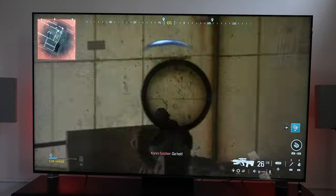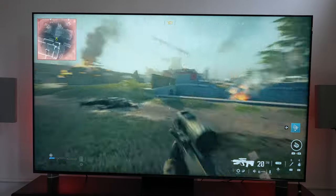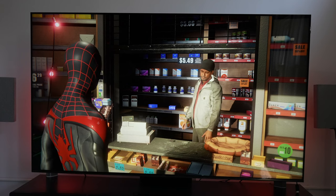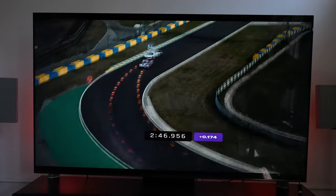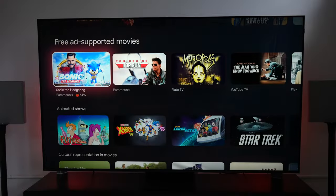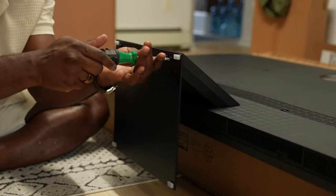A question many people have asked: would I get the Bravia 9 over this? It all depends on your budget. If you want the best bang for your buck, the TCL QM8 is definitely that TV. TCL can definitely keep improving and showcasing great experiences for users — whether gaming, watching TV, or browsing content. Setup is pretty easy, though the build materials should be improved overall for a better feel.